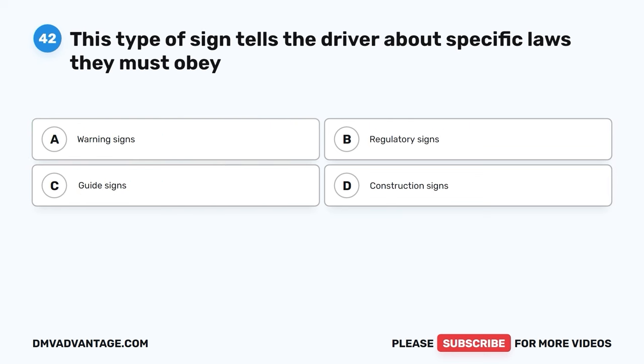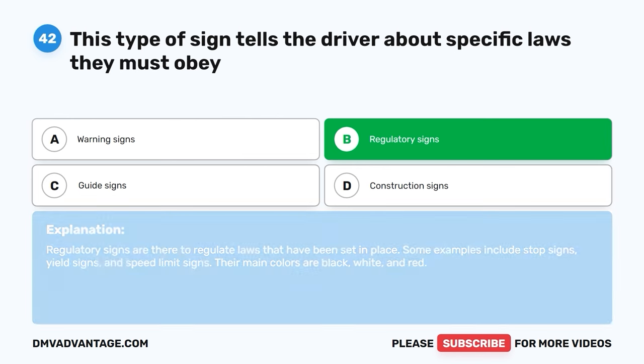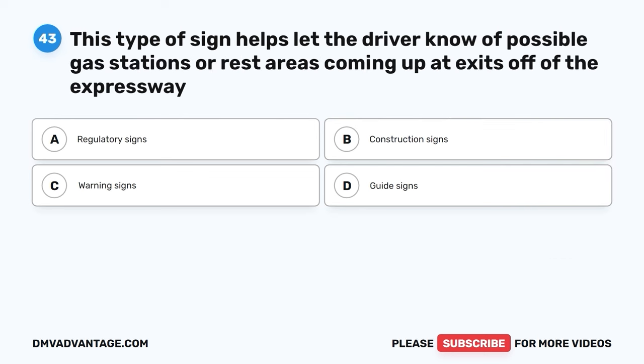Question forty-two. This type of sign tells the driver about specific laws they must obey. A. Warning signs. B. Regulatory signs. C. Guide signs. D. Construction signs. The correct answer is B, regulatory signs. Regulatory signs are there to regulate laws that have been set in place. Some examples include stop signs, yield signs, and speed limit signs. Their main colors are black, white, and red.